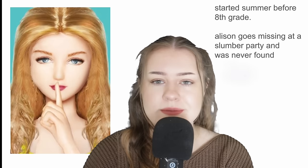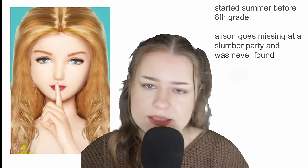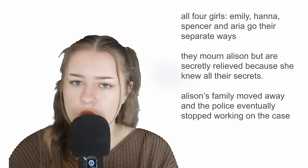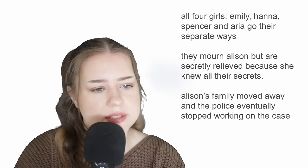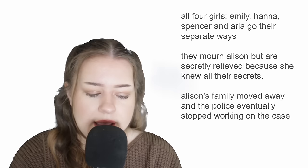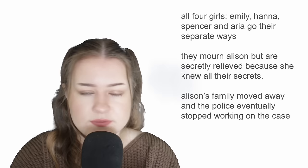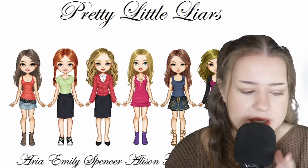The book starts before the summer of eighth grade. Alison DiLaurentis goes missing at a slumber party and was never found — very similar to the TV show. Alison doesn't really have a human face depicted in this book. All four of the girls — Emily, Hannah, and Spencer — go their separate ways once Alison disappears. They all grieve her in their own way, but they're also kind of relieved she's no longer alive because Alison carried all of their secrets. Alison's family eventually moves away and the police case goes cold.